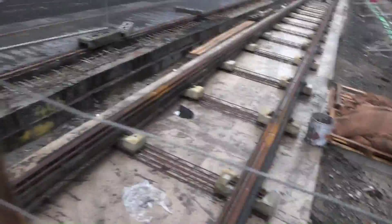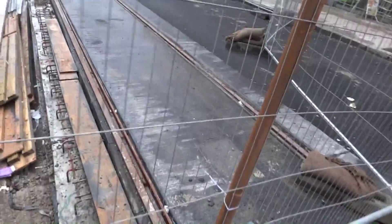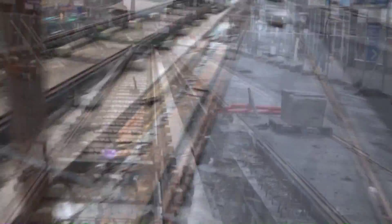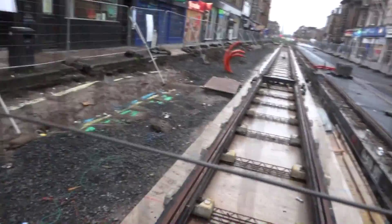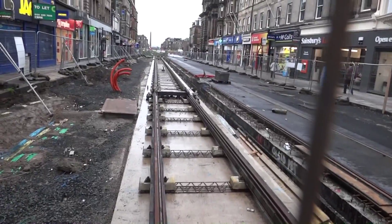If we move over here, you can see that they fill in the gaps between the rails to make it into a road surface again. You can see they've already finished this first stretch, and I expect that the second path will be finished very soon.